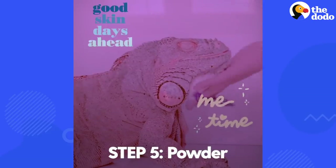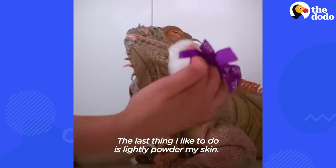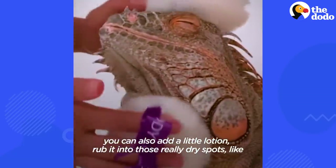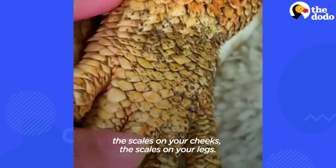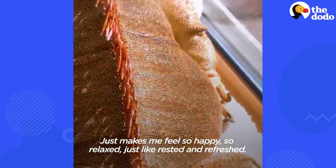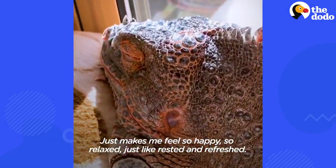Step 5: Powder. The last thing I like to do is lightly powder my skin. Depending on if your skin is oily or dry, you can also add a little lotion and rub it into those really dry spots, like your back scales, your scales on your neck, the scales on your cheeks, the scales on your legs. It really helps all those scaly spots. Just makes me feel so happy, so relaxed, rested and refreshed.